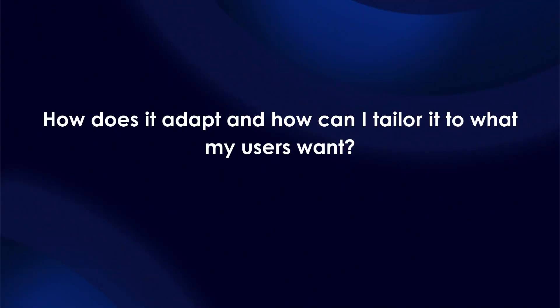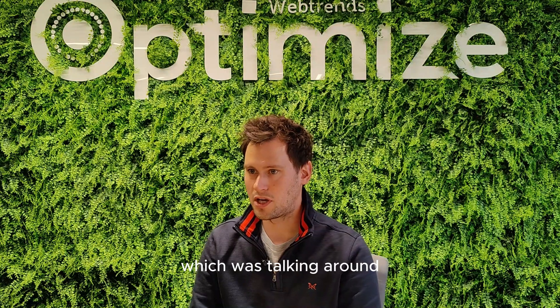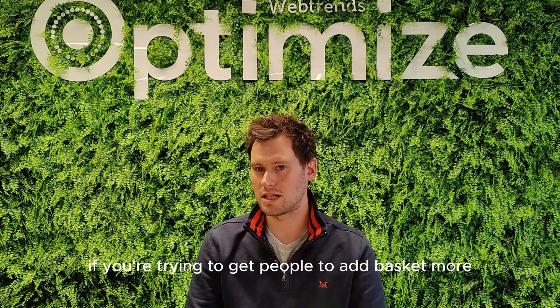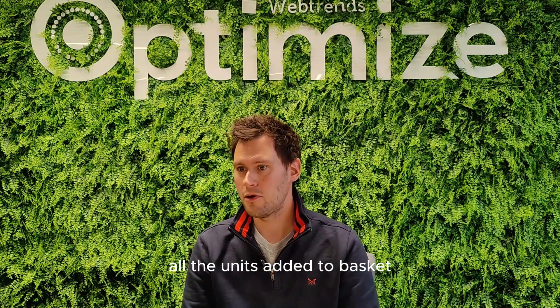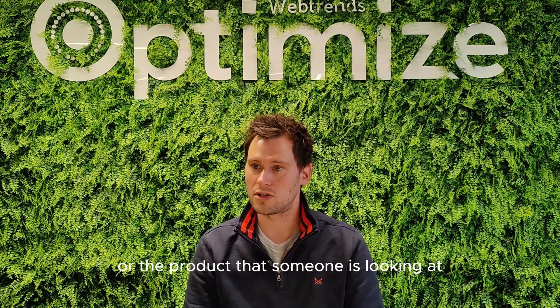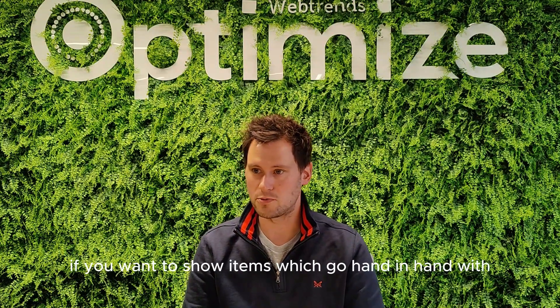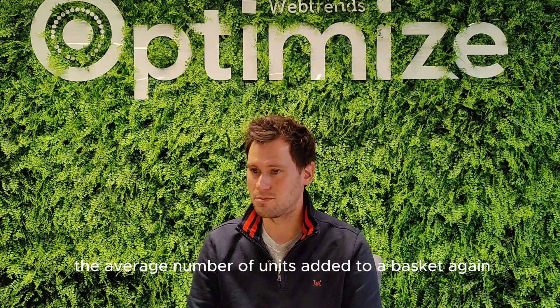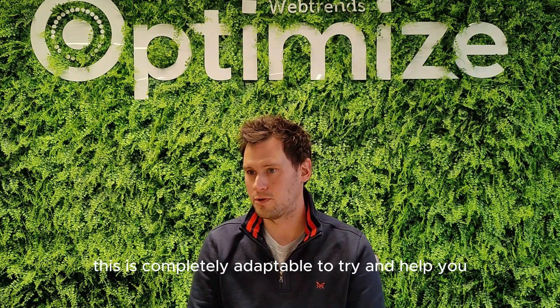How does it adapt, and how can I tailor it to what my users want? Going back to the attributes for a certain item, it's entirely down to you what you're trying to achieve — whether that's getting people to add to basket more, increasing average order value, or increasing units ordered. That goal will define exactly how you set this up. You can show more expensive products, or cheaper items to increase conversion rate, or items that go hand in hand with the product someone is viewing to increase units added to basket.